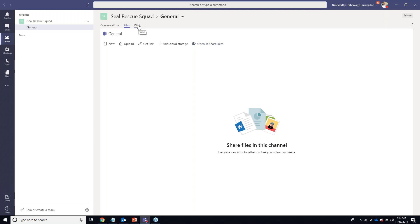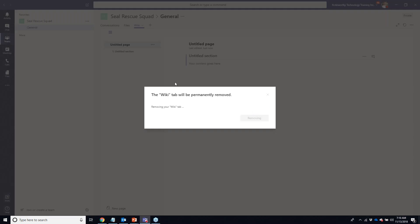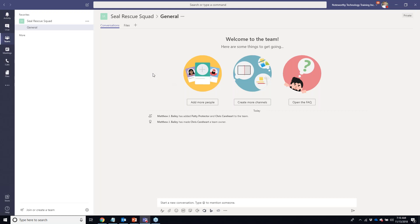The team also comes with a Wiki, which is stored in the SharePoint site collection — some people like it for quick notes, FAQs, or instructions. However a lot of people aren't the greatest fans of it, and since I don't have a use for it today I'm going to remove it from my team. That's completely up to you.